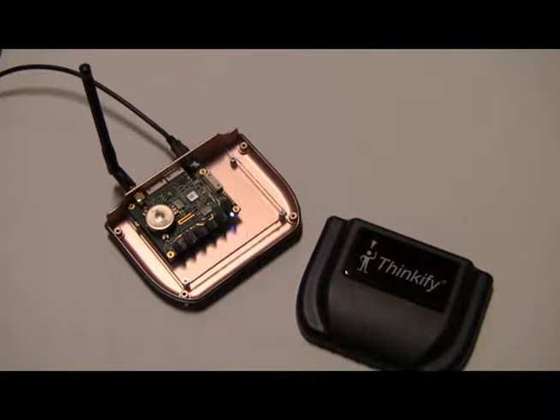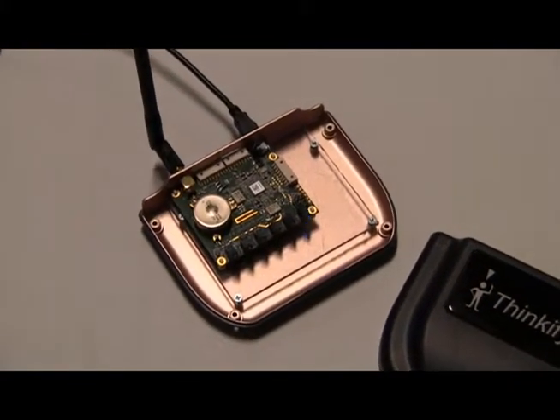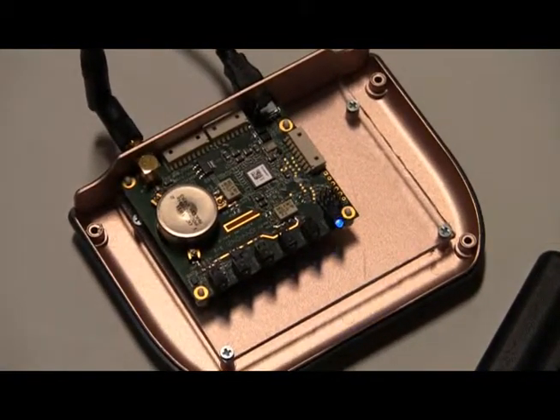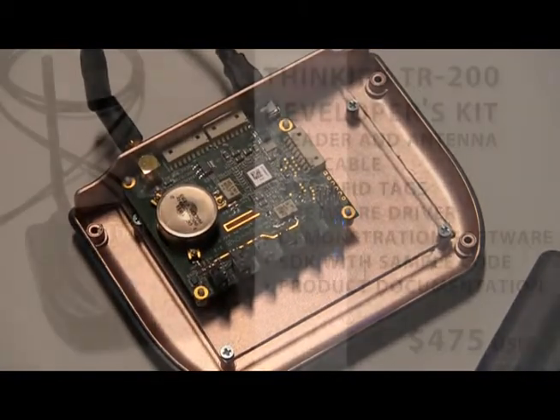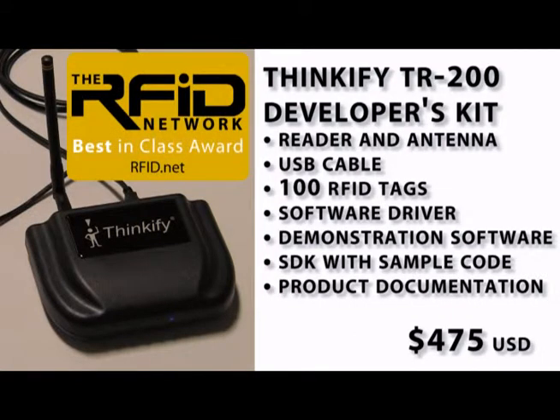When we looked under the hood, we were very surprised to find more air than electronics. The TR200 is powered by a tiny module that Thinkify also sells. Thinkify offers a developer's kit that includes everything you need to get started reading tags within minutes of opening the box, and it's priced at only $475. Given the features, price, and performance, we have to give the Thinkify TR200 the RFID Network best-in-class award for desktop RFID readers.